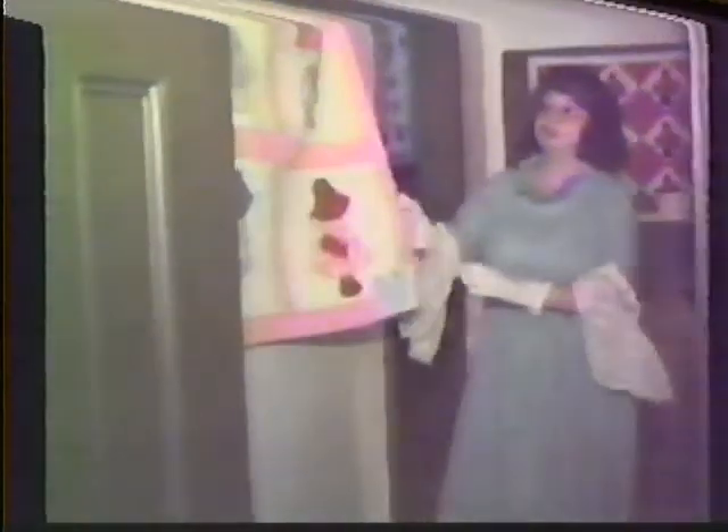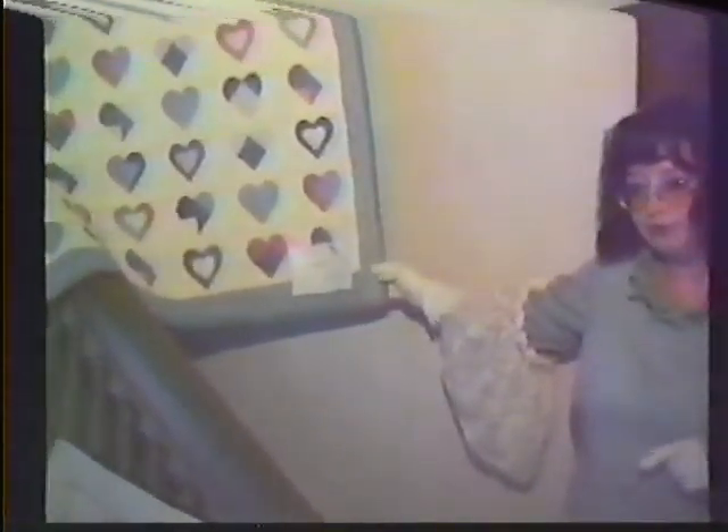Our Sunbonnet Sue returns to us in a slightly modified pattern. Also 1940s. Behind me is our country dolls. This was made in 1985. Very cozy, tucked into its little quilt, all done in hearts. Below it, we have a quilt made in 1988, which is a split rail pattern in a lovely combination of colors.